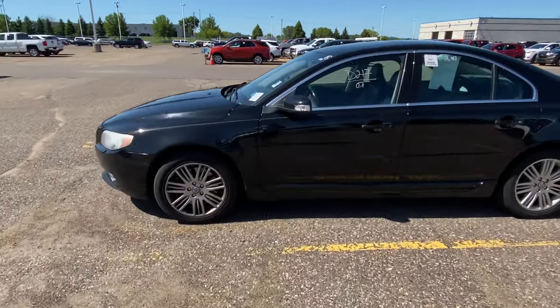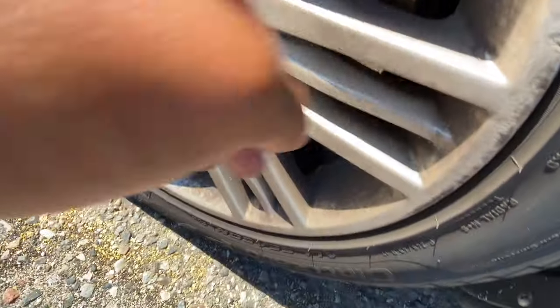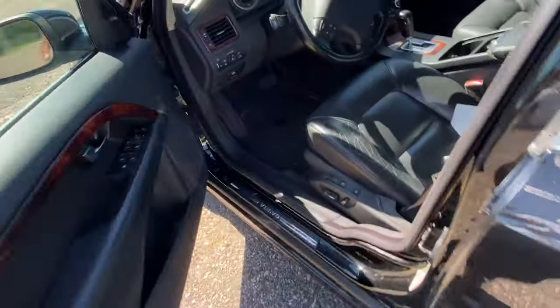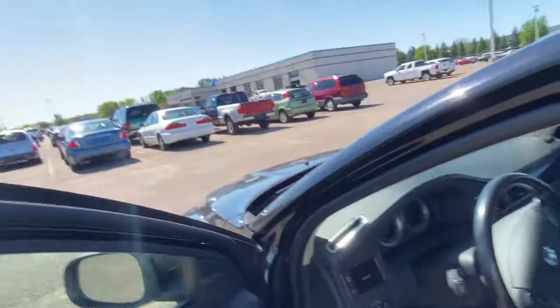On to the Volvo S80. It's an '07. The tires are good, the rims can get cleaned up, and the interior is cool. It's being sold by Ember Grove Honda — that's a franchise dealer, so you know it's legit. Y'all hear that V8?